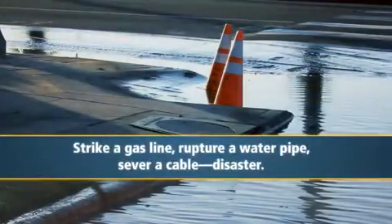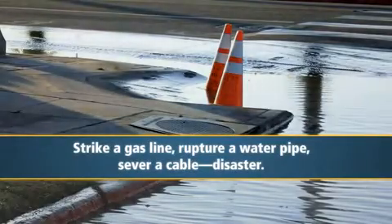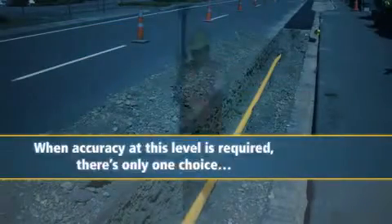Strike a gas line, rupture a water pipe, or sever a cable, and at a minimum your project costs just balloon — or worse, disaster. When accuracy at this level is required, there's only one choice.